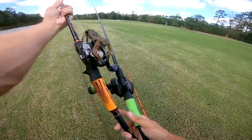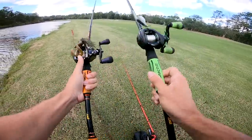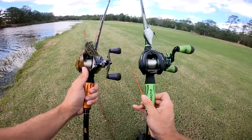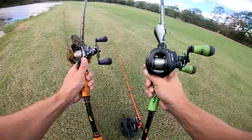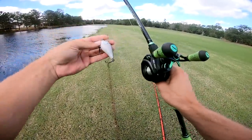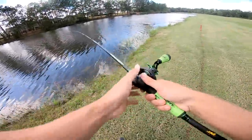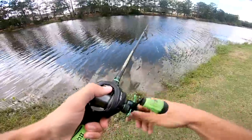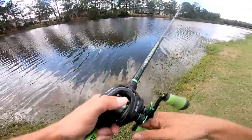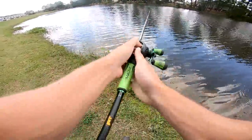It's about that time to switch over from the topwater. We're going down the line — we got a topwater, a regular moving bait, and a slow moving bait. Next up on the menu for these bass is this old square bill by Six Cents. It's just a little natural shad color. We're gonna give it a try, see if they're gonna munch on something moving just below the surface.